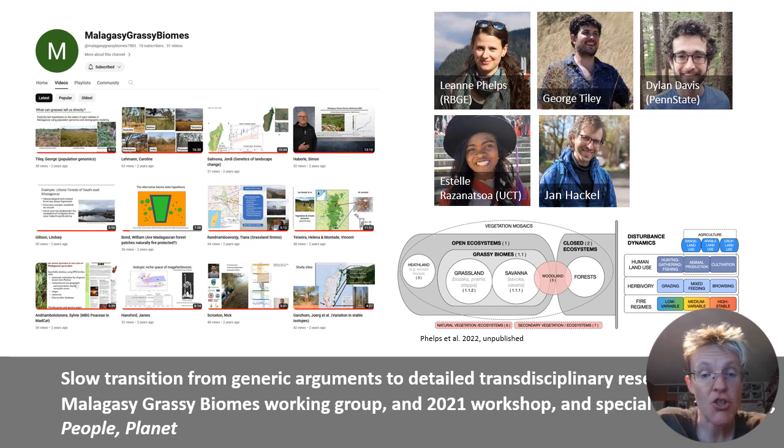During the pandemic, Leanne organised a big online meeting of many interdisciplinary scientists, all of whom were studying different questions about different open canopy ecosystems. We exchanged many ideas at this workshop and prepared a research agenda for the future.